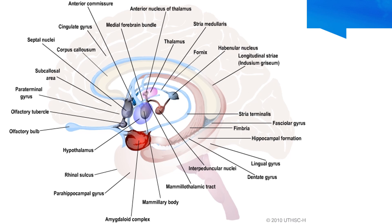The olfactory system is also part of the limbic system. It starts with the olfactory bulb, goes into the olfactory tracts, and at the end splits into the medial olfactory striae and the lateral olfactory striae. The medial olfactory striae ends in the septal area. The septal area is in direct continuity with the cingulate gyrus, therefore completing a loop.